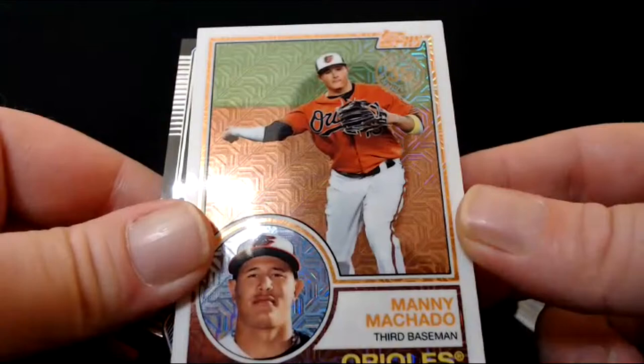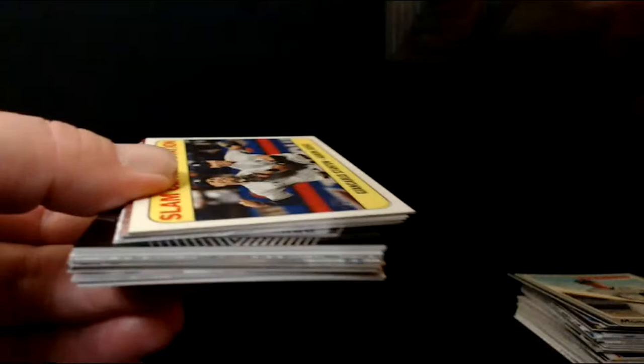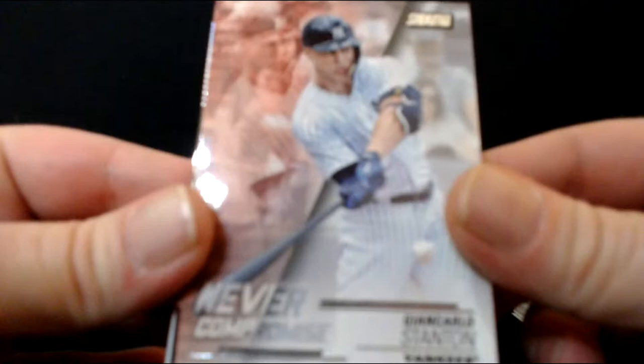How about a refractor? Manny Machado — that's the '83 Topps design that came out of the Silver Pack, out of the national silver packs. Beautiful card. Machado's obviously pretty good at baseball. Giancarlo Stanton and Aaron Judge — 'Slam Central Station' — there's a good old-fashioned dad pun for you. More Giancarlo — never compromise, never surrender. That's a really good-looking card. The Topps Fire cards are good-looking as well. There aren't a whole lot of sets I was unhappy with this year.